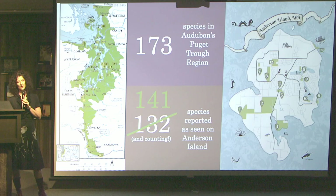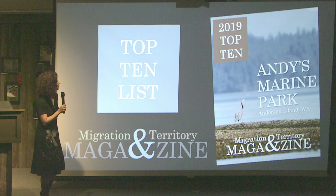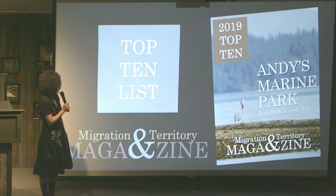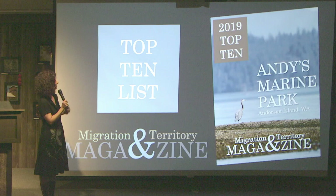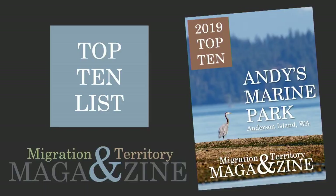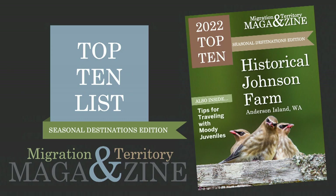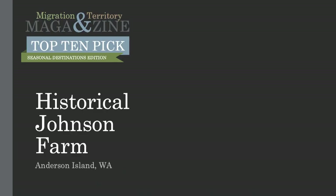The calendar's really neat too — you'll see tonight as I go through things how that calendar works for us. In 2019, I was looking for a new way to present bird stuff and asked myself: if there was going to be a travel magazine for birds showcasing places they should go, maybe it'd be called Migration and Territory Magazine. In 2019 we covered Andy's Marine Park as a destination for birds. This time I thought I'd revisit that as a seasonal destination edition and cover the historical Johnson Farm — talking about it seasonally. What birds do we see and what kind of activities do they participate in? So we're going to start in the spring.